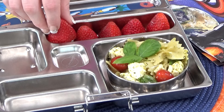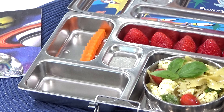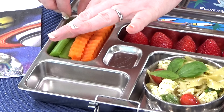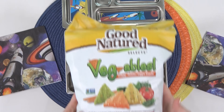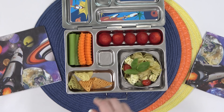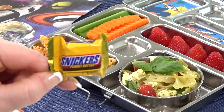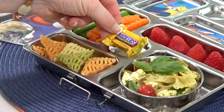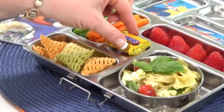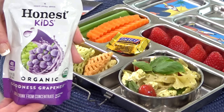Now that the pasta salad is done, I'm moving on to the fruit. In the back section I'm adding in some strawberries. Over on the side I'm adding a combination of carrots and celery. For Jacob's snack he requested any kind of chips, so I decided to go with veggie chips because they come in a really interesting triangle shape. For his treat I'm adding in a little bit of chocolate, and for his drink some grape juice.